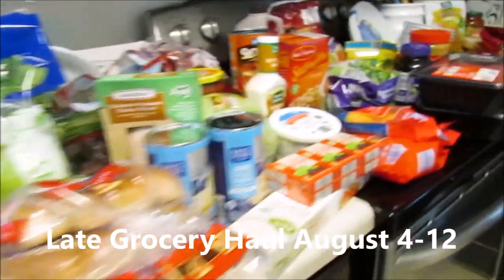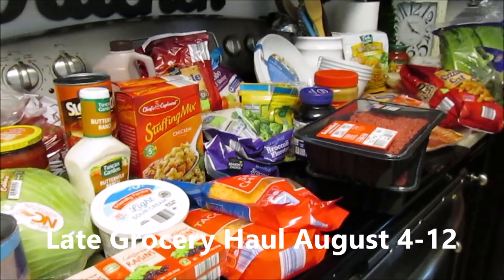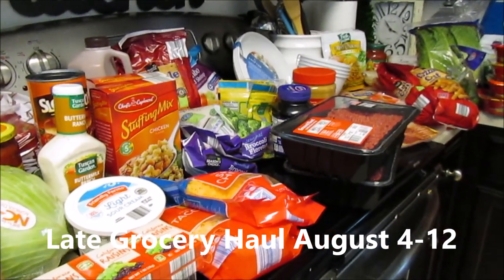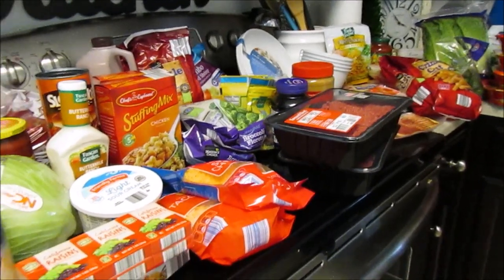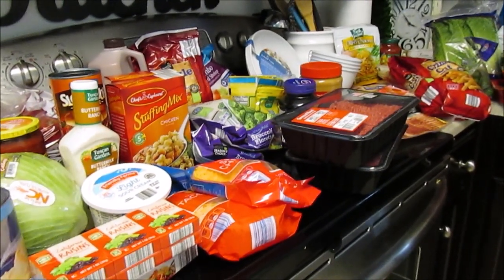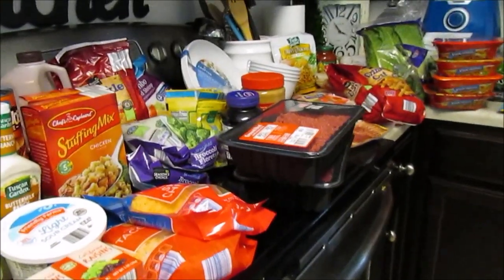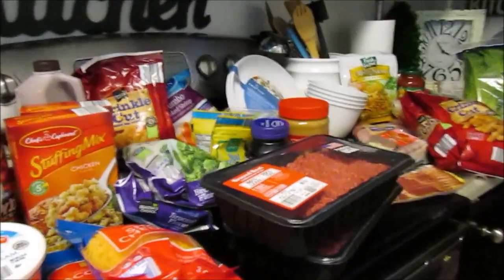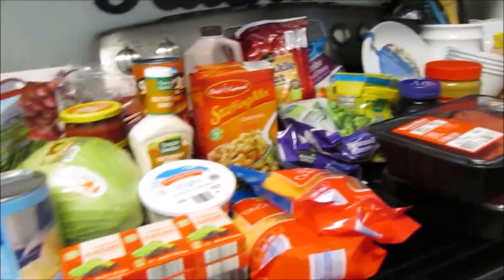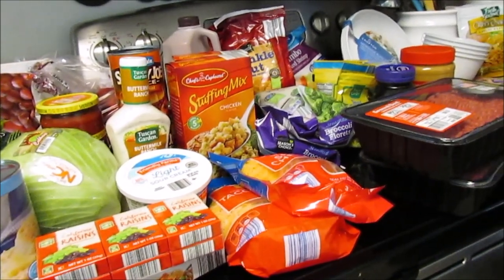Hi guys, so I have a grocery haul here. Mama and I went to a different Aldi that we probably have to go to once they remodel — they pushed it back at our local Aldi. It's so nice, they have a lot of things, more non-food stuff, a lot of clearance markdowns, and our Aldi stuff goes super fast. So let's get started with this haul.